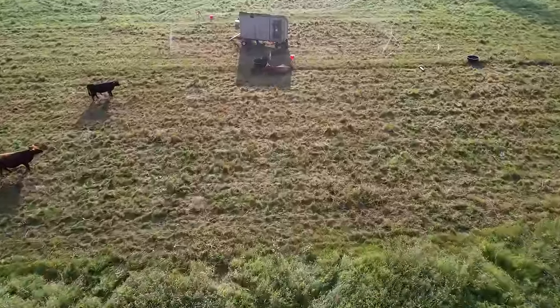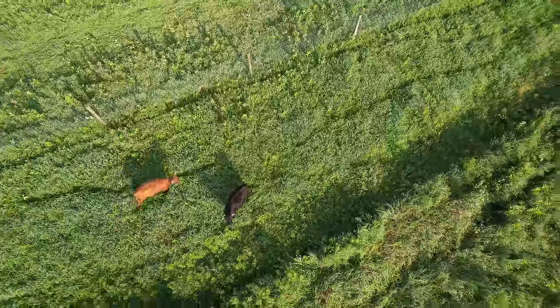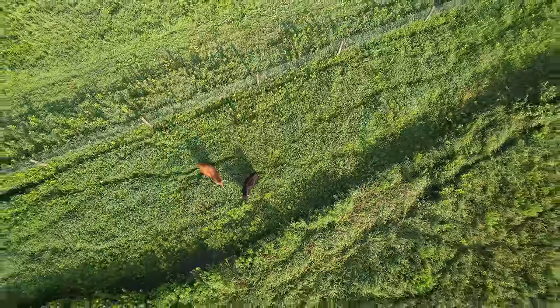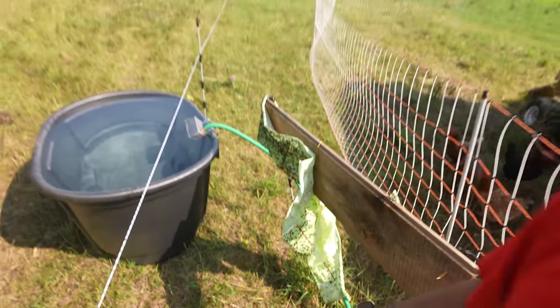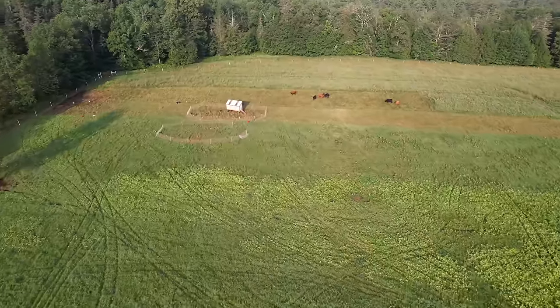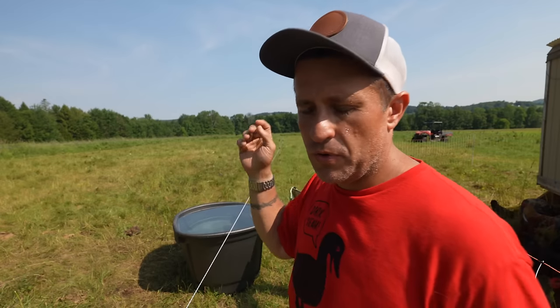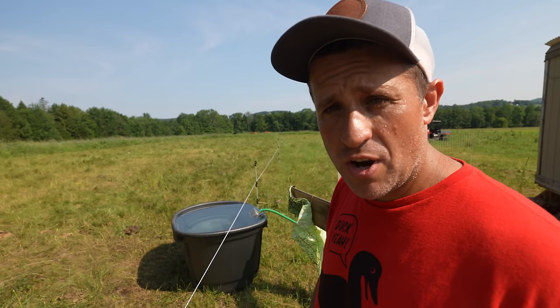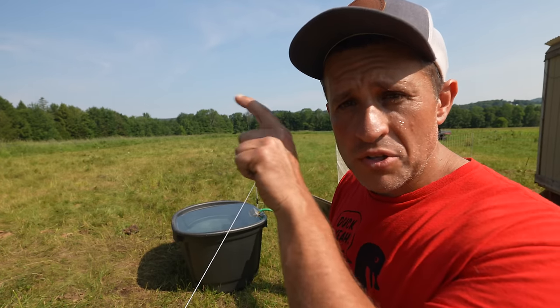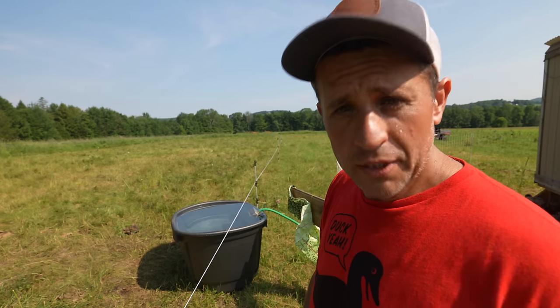Regardless of which trap — the board trap or the trash can trap — is more effective, it's impossible to argue that using the flypaper approach isn't effective. When you look at my cattle and how few flies they have, and all I'm really doing is having chickens, movement on pasture, and selective trapping to break up the fly cycle, it really does become the natural way to keep your cattle fly-free. I'm going to continue refining these traps over the course of this summer, so if you subscribe and hit the notifications bell, you'll be able to see future iterations.